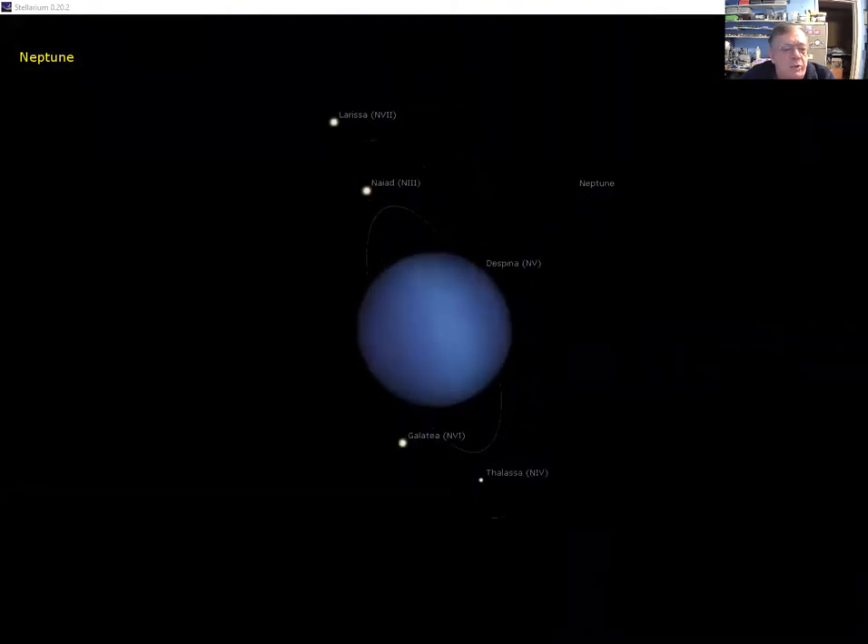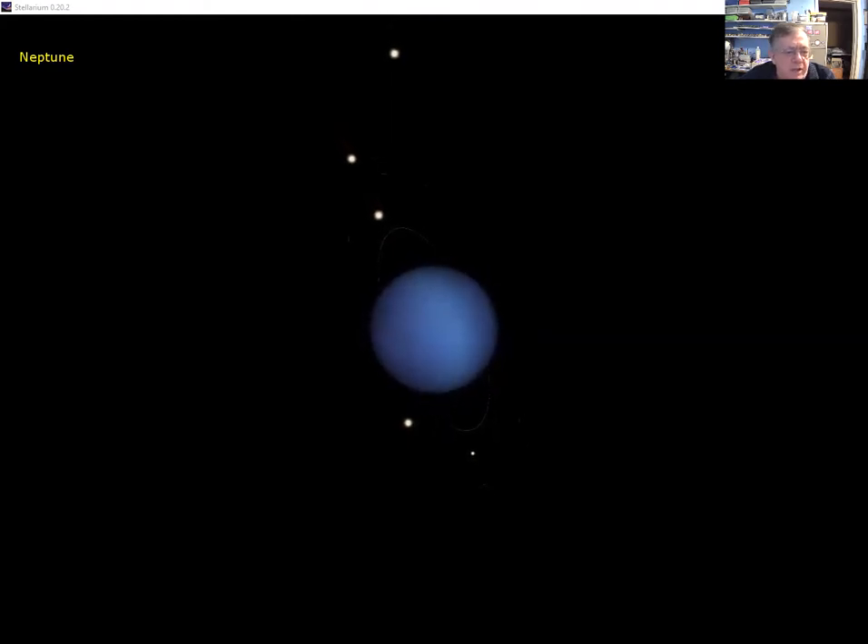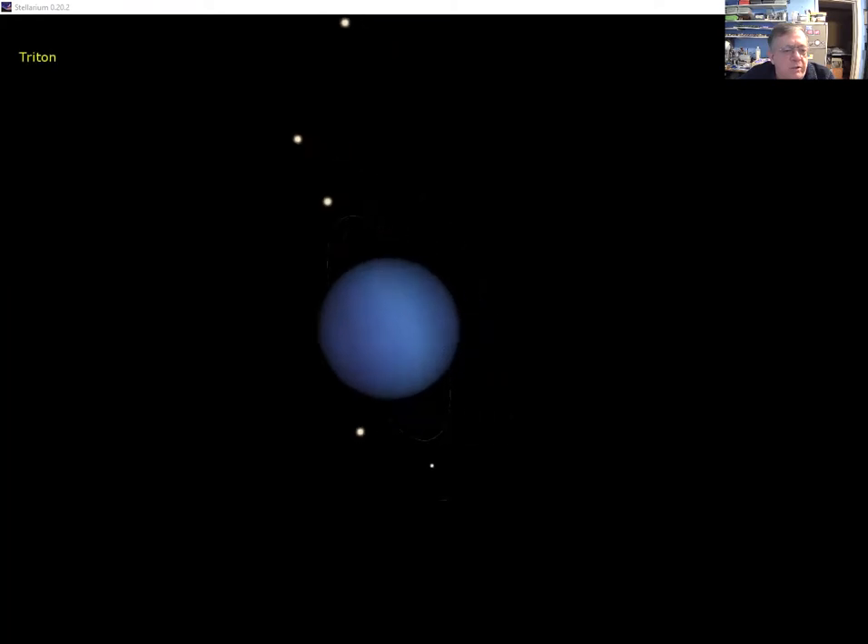Neptune is seen as a blue disk — you need a very powerful telescope to get a view like this. We can see some of its moons marked there, mostly tiny moonlets discovered first by the Voyager spacecraft. You can also see faint rings — all the giant planets have rings, not just Saturn, but Saturn's are by far the most spectacular. These very thin rings were initially found by Voyager looking back through them towards the sun.